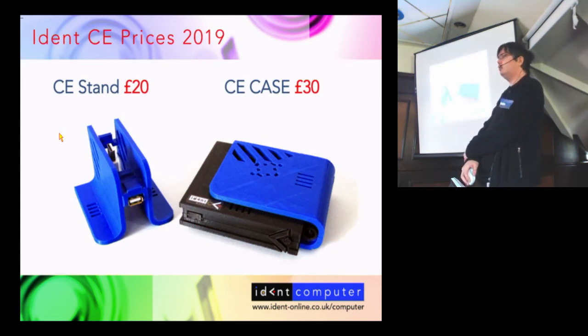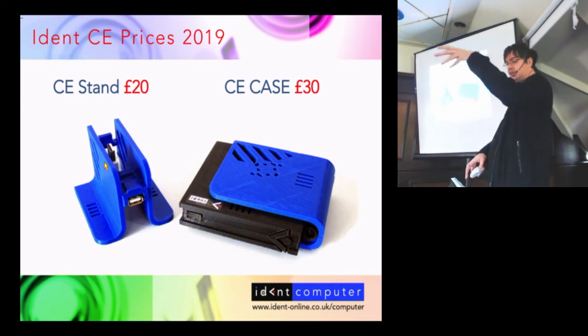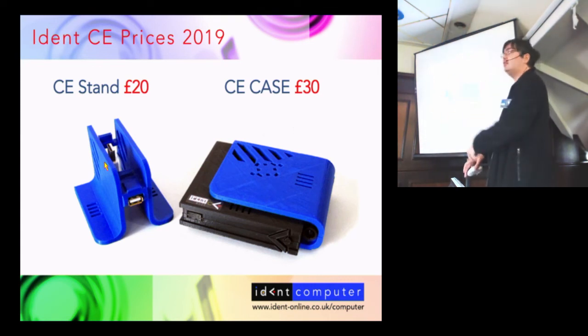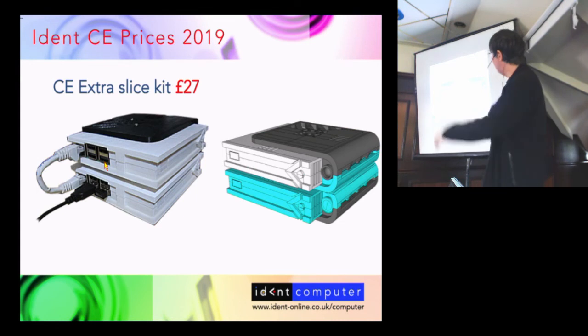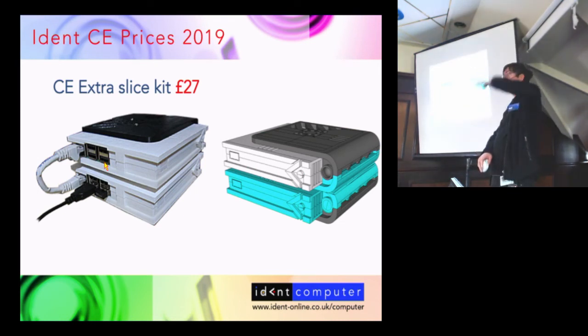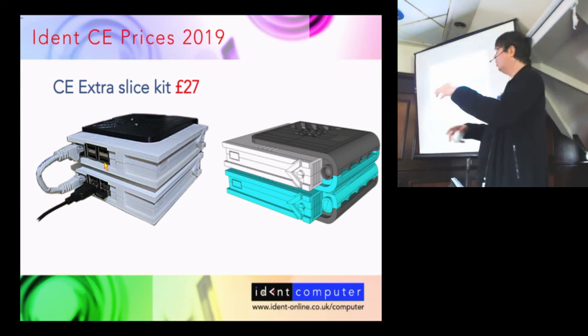My remaining stock is the blue and black Ident-branded cases at £30 — same price as Andy's stall. I also have USB stands, so the unit can mount a single slice upright with a USB interface in the front, at £20. Extra slice kits are available — I have the blue ones and Andy has the white ones — allowing you to build a stacked unit at £27, and you can keep stacking multiples. I noticed the Midlands stand had a WiSPy CE unit with some very interesting modded kit inside, including static drives. I was quite impressed by what they'd done with the stock hardware.